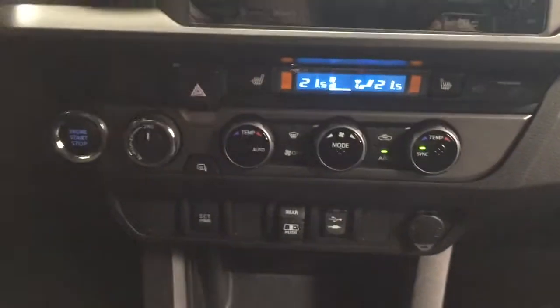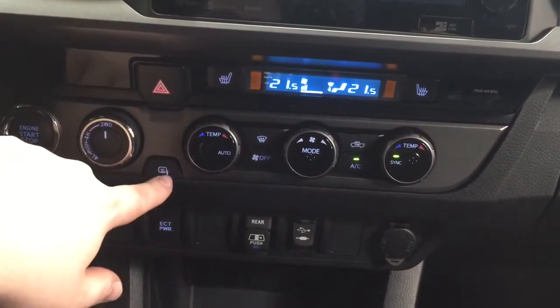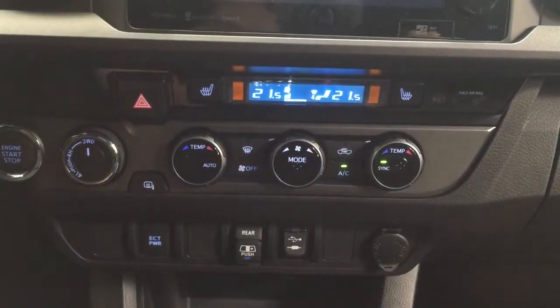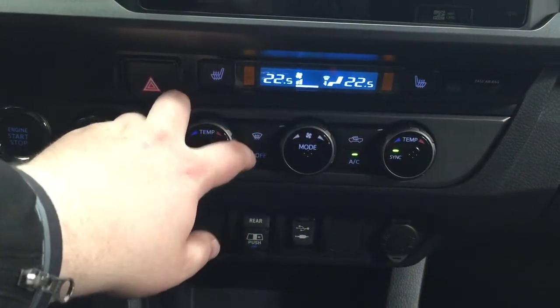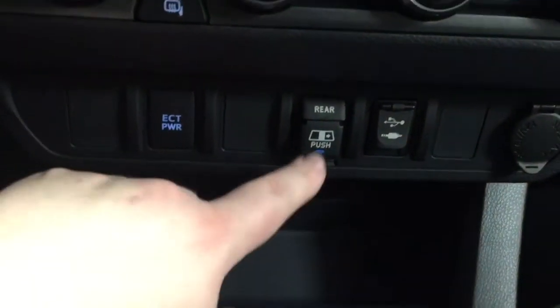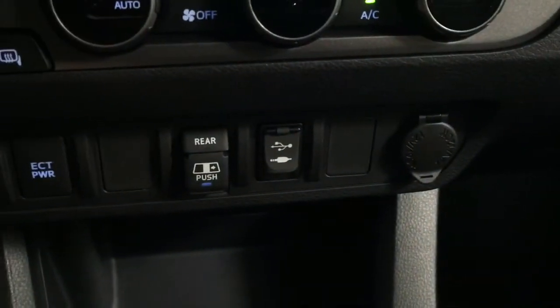Located just down below you're going to see your 4x4 select, hazard lights, heated mirrors, and heated seat controls for your driver and passenger with three different heat settings. You have the dual zone climate control settings, and just down below there you have your ECT power as well as open and close for your power rear window, USB auxiliary, and your power outlet.